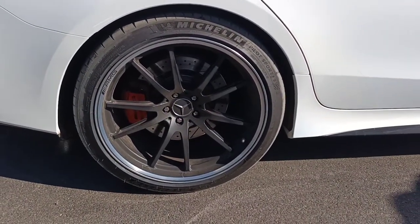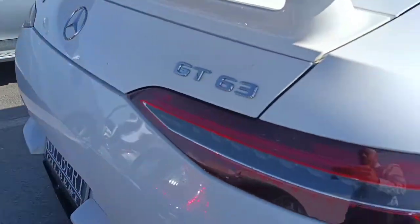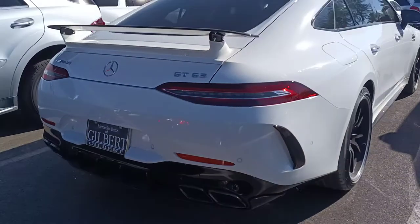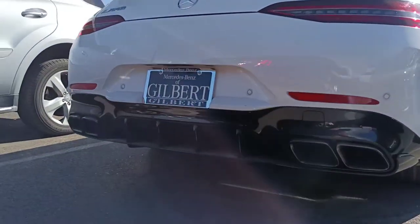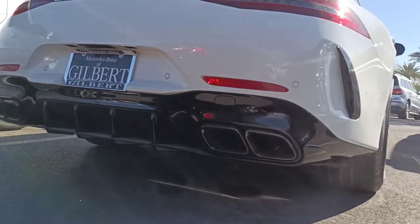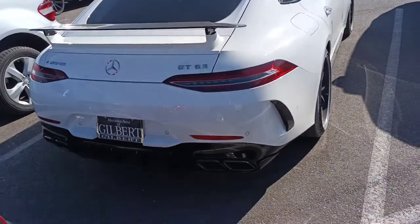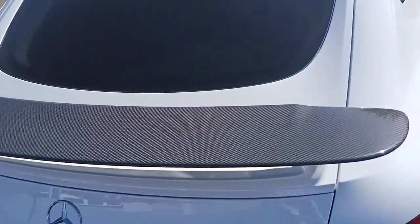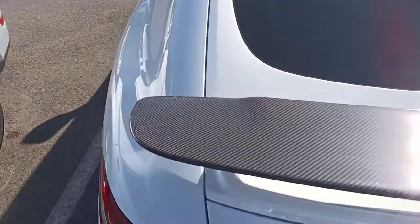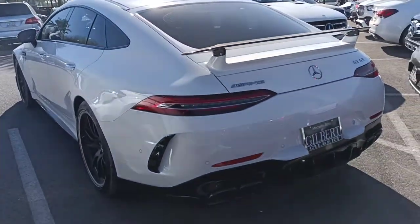Beautiful 21-inch AMG black wheels, going to be getting new rubber all the way around. Nice quad tip black exhaust on the rear diffuser. There's a very large carbon fiber spoiler rear wing on the rear deck lid — absolutely beautiful, the way it complements the carbon fiber mirror caps.